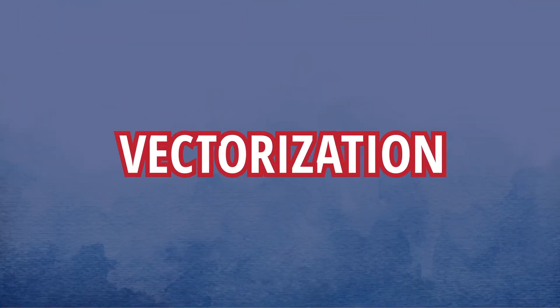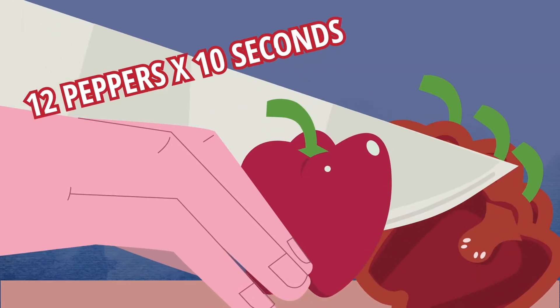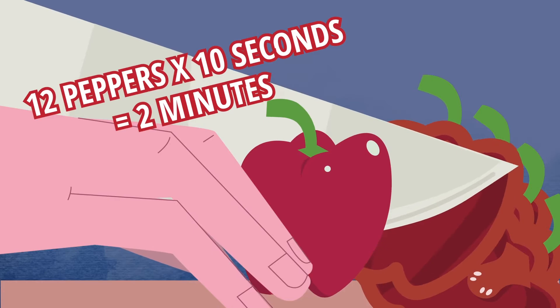The solution is vectorization. Let's put that in terms we can digest. Say I need to dice a dozen peppers. Each one takes me 10 seconds, so 12 peppers takes me two minutes to process sequentially.